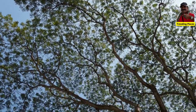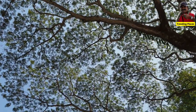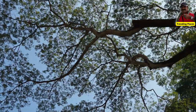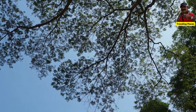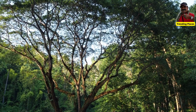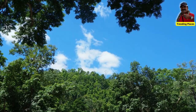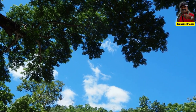In Thailand, the rain tree is commonly found in urban areas, especially in Bangkok, where it provides shade and aesthetic value. One notable specimen is located in the Bangka Chau area of Samut Prakan province, known as the Great Tamarind tree, believed to be over 300 years old, with a height of about 40 meters and a spread of about 30 meters. It is considered one of the largest rain trees in Thailand and is a popular tourist attraction.